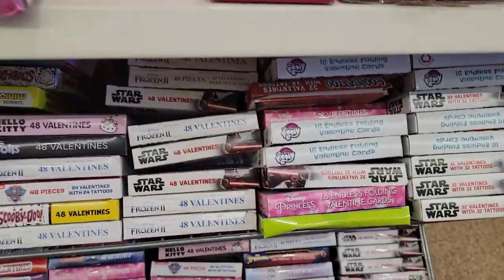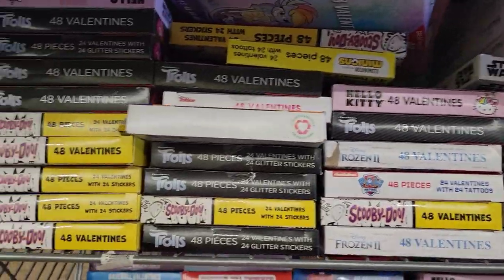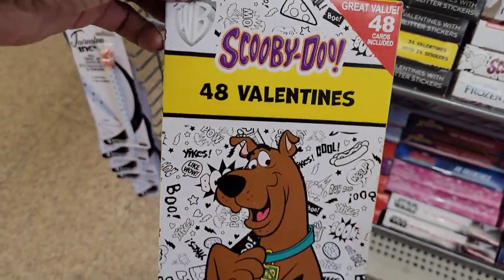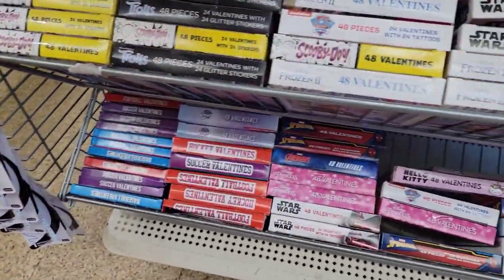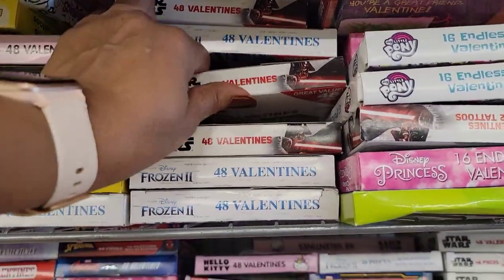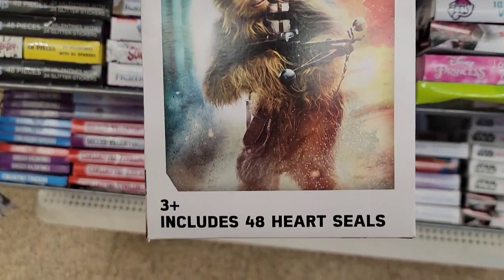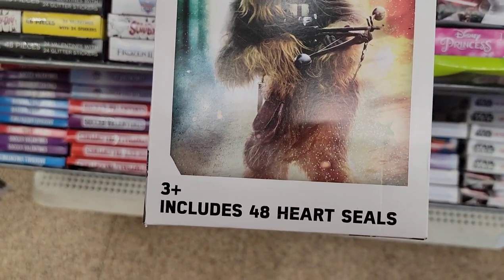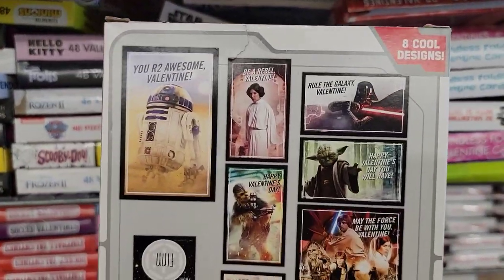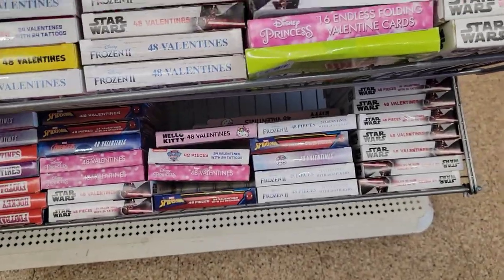I've got all the cards down here — Star Wars, Trolls, Frozen, Scooby-Doo. I want to see what that Star Wars one looks like. 48 Valentines, includes 48 heart seals. Very, very cute for your Star Wars fan.